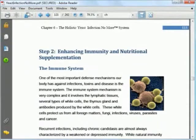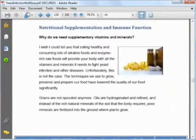In the next step on improving your immune system, Linda also gives you a list of supplements you should take so as to improve your immune system as well as to provide your body with the necessary vitamins and minerals.